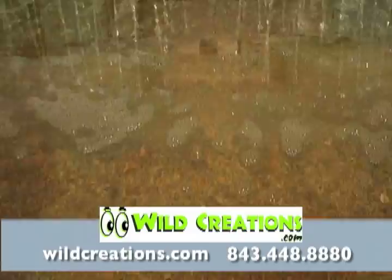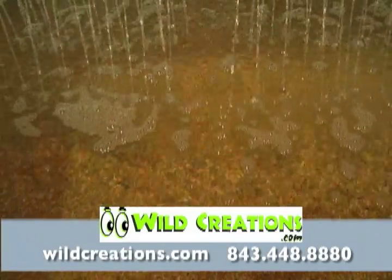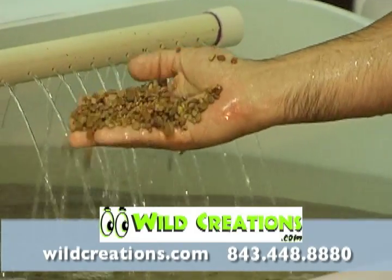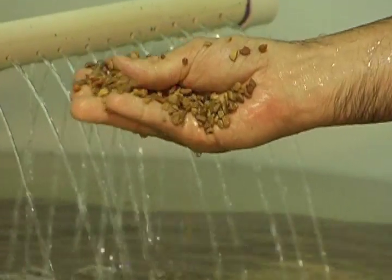The key to Eco-Aquariums is the living gravel, designed by a University of Maryland professor who invented the technology. Living gravel controls the pH and minerals in water and helps plants produce oxygen.